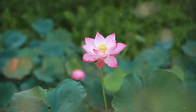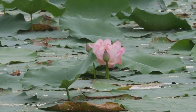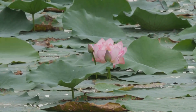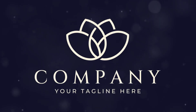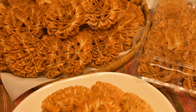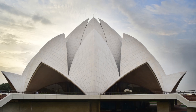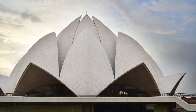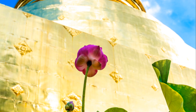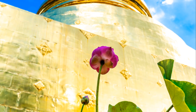Now, let's move on to its cultural significance. The lotus holds a sacred place in various cultures around the world. In Buddhism, it represents purity and spiritual awakening, often depicted in art and literature. Hindus also revere the lotus, associating it with deities like Vishnu and Lakshmi, symbolizing divine beauty and fertility.